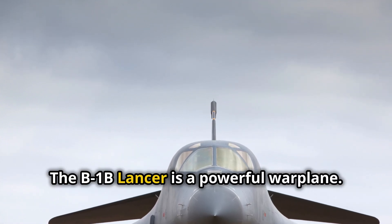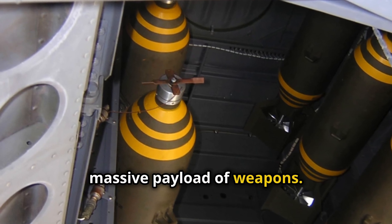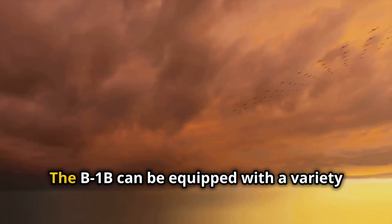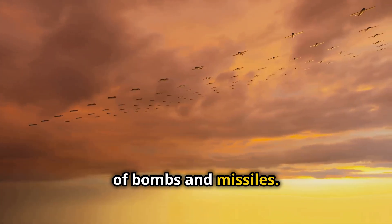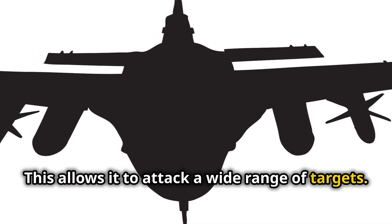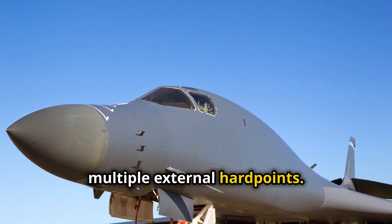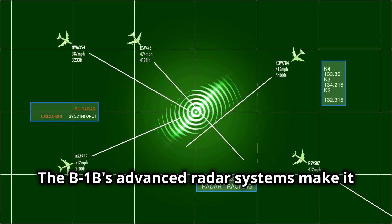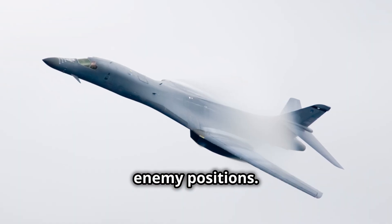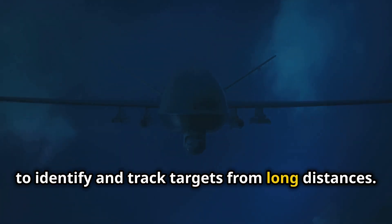The B-1B Lancer is a powerful warplane known for its ability to carry a massive payload of weapons, making it a versatile tool for the U.S. Air Force. It can be equipped with a variety of bombs and missiles, allowing it to attack a wide range of targets. The B-1B has a large bomb bay and multiple external hardpoints. Its advanced radar systems, sensors, and targeting pods allow it to accurately identify, track, and destroy enemy positions from long distances.